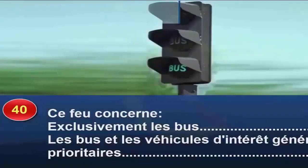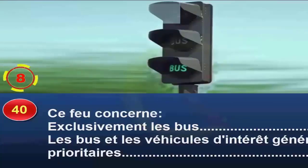Question 40. Ce feu concerne exclusivement les bus, réponse A ; les bus et les véhicules d'intérêt général prioritaire, réponse B. Les véhicules d'intérêt général prioritaire sont les véhicules de police, gendarmerie, douanes, lutte contre l'incendie, SAMU, SMUR ou transports de détenus. Ces usagers peuvent emprunter les voies réservées s'ils sont en intervention, dispositifs sonores et lumineux bleus allumés. Si les véhicules d'intérêt général prioritaire sont en action, je dois être vigilant et leur céder le passage. Bonne réponse B.